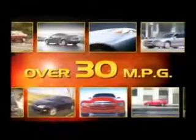Malouf has more cars, trucks and SUVs — over 25 models at an average over 30 mpg.